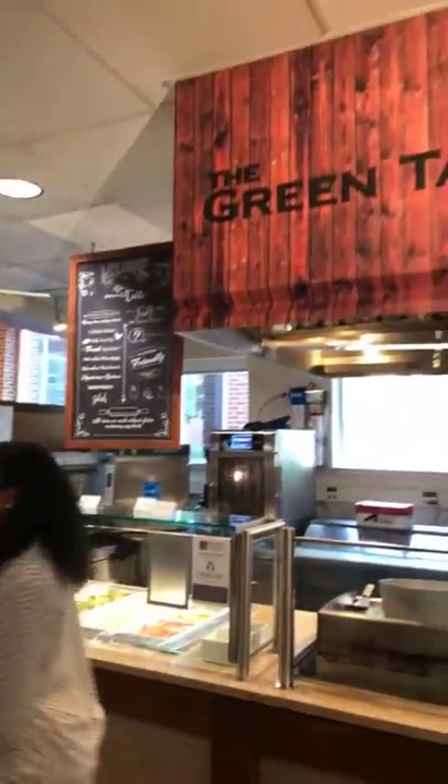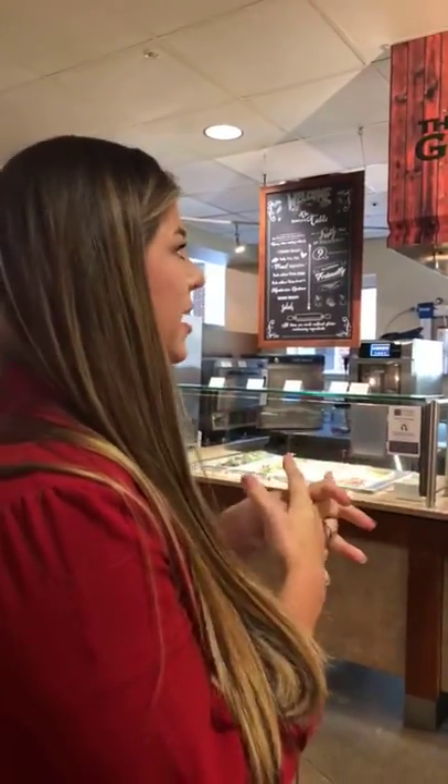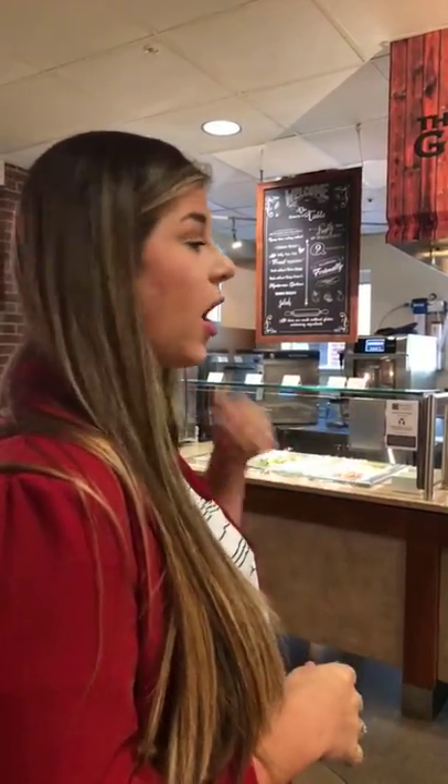This is our Green Table — it's our gluten-friendly concept and station. We have two of these on campus, here at Fulbright and at Brough. Our campus dietitian Ashley can talk a bit about that. We remove all ingredients that actually contain gluten, so anything on the menu would not contain any gluten at all. That's a really cool feature we get to offer. We also remove shellfish.